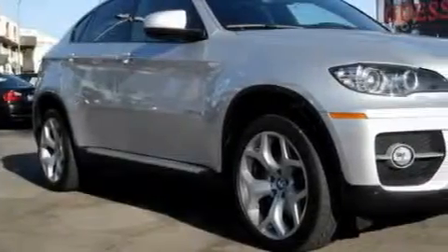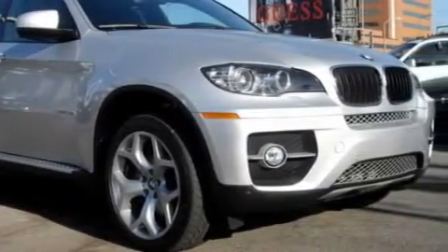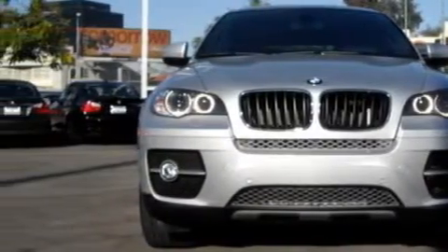The most desirable features on board this BMW include a power driver's seat, heated washer fluid, a CD player, a driver front airbag with multi-stage deployment, an anti-lock braking system, and this vehicle is like new with less than 1,000 miles on the odometer.